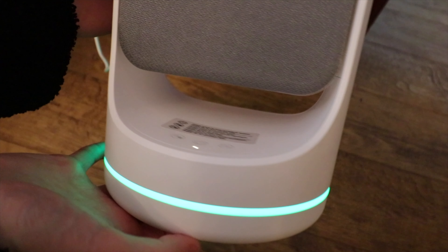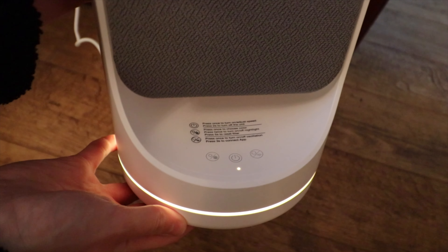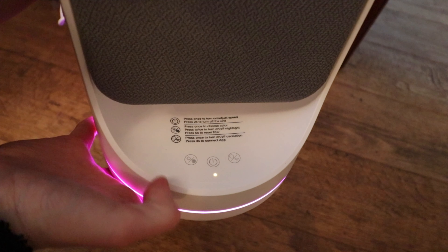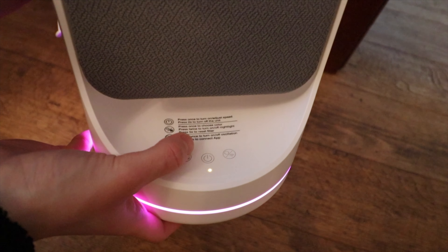It also is compatible with smart home devices such as Amazon Alexa and Google Home. Connecting it to my Amazon Alexa was simple to do and I had no connection issues.